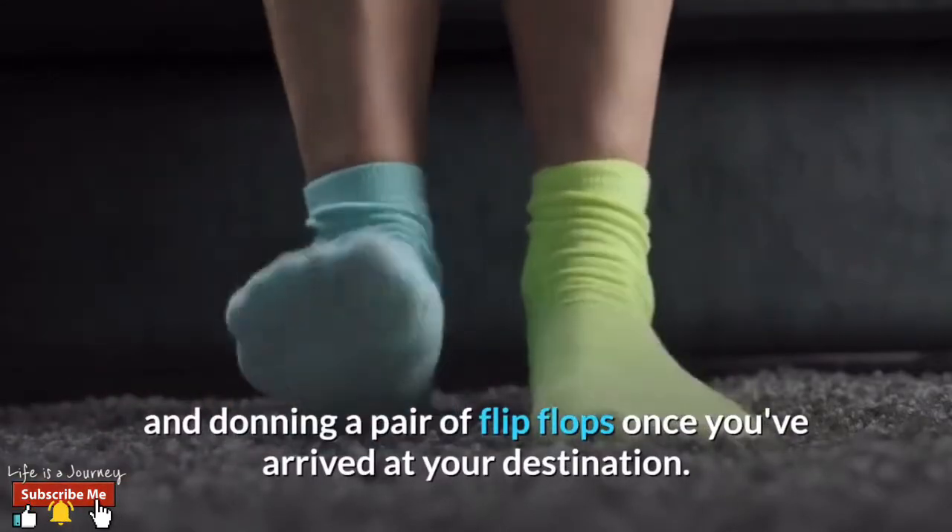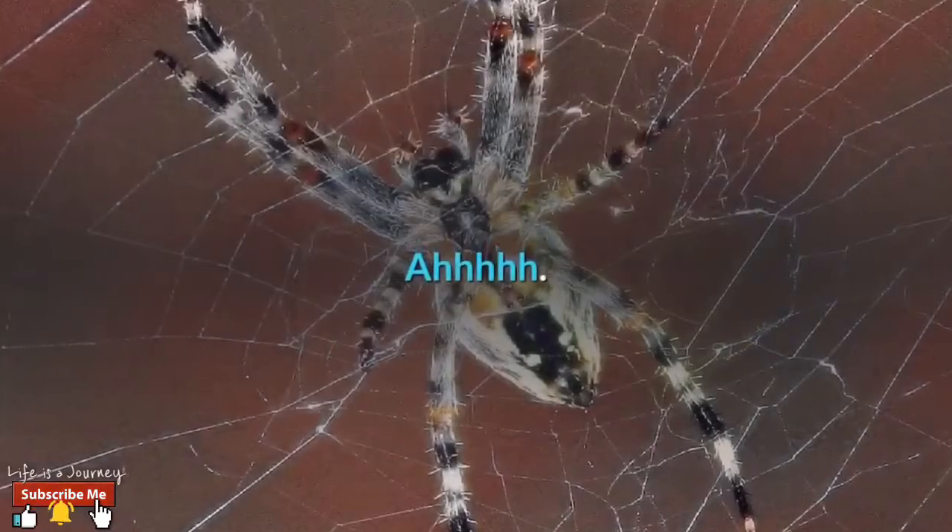Number seven: flip-flops. Nothing is more amazing than parting with your socks and travel shoes and donning a pair of flip-flops once you've arrived at your destination. Ah, sweet relief!